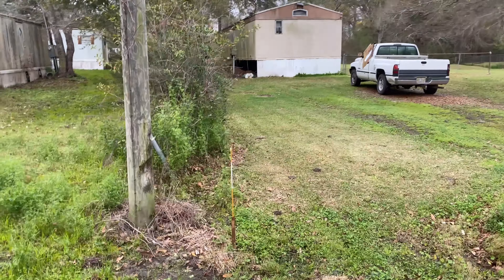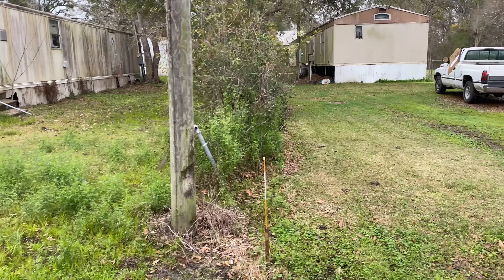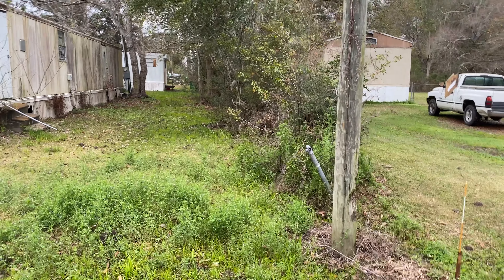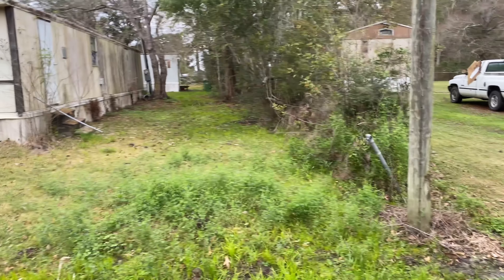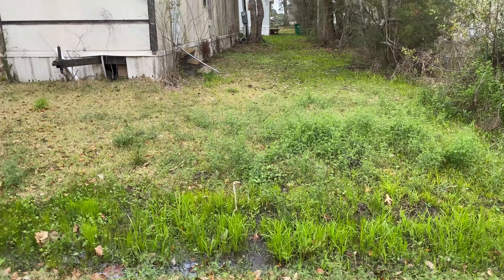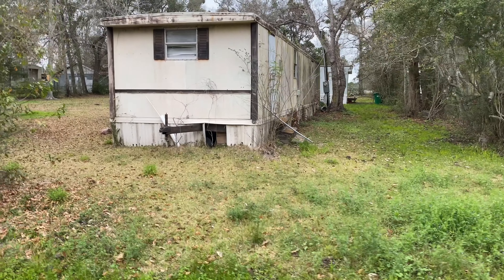There's a house right here that's real close to the property line, so we'll be taking this fence out. This fence will come out and we'll put a privacy fence down this side, down the back, and probably partially right here in the front too. But these two old trailers will be removed.